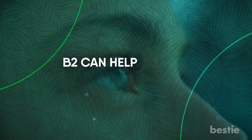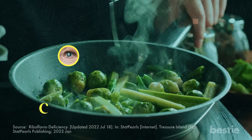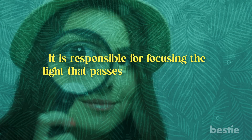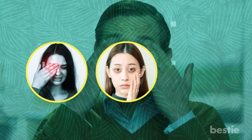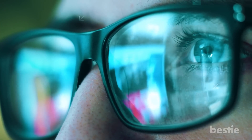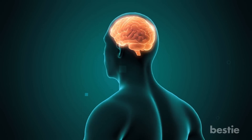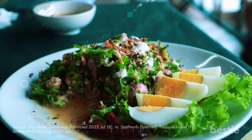B2 can also help improve your vision. Studies have shown that vitamin B2 supplementation is excellent at combating diseases like cataracts and glaucoma. Cataracts occur when your eye's lens becomes cloudy and vision becomes blurred. Glaucoma is a group of eye conditions that can result in blurred vision, pain, puffiness, redness, and colored halos around lights — caused by damage to the optic nerve, which links your brain and eyes. Increasing your riboflavin intake can help prevent these diseases and stop them in their early stages.